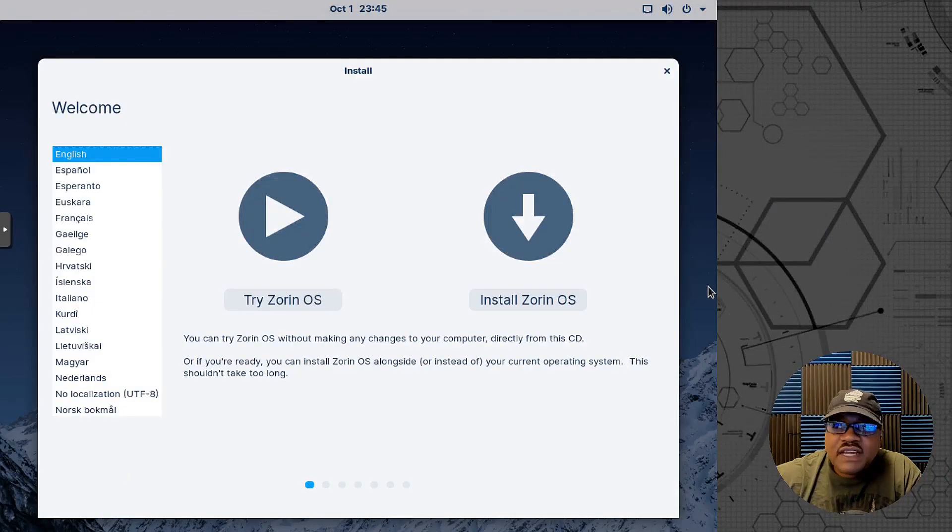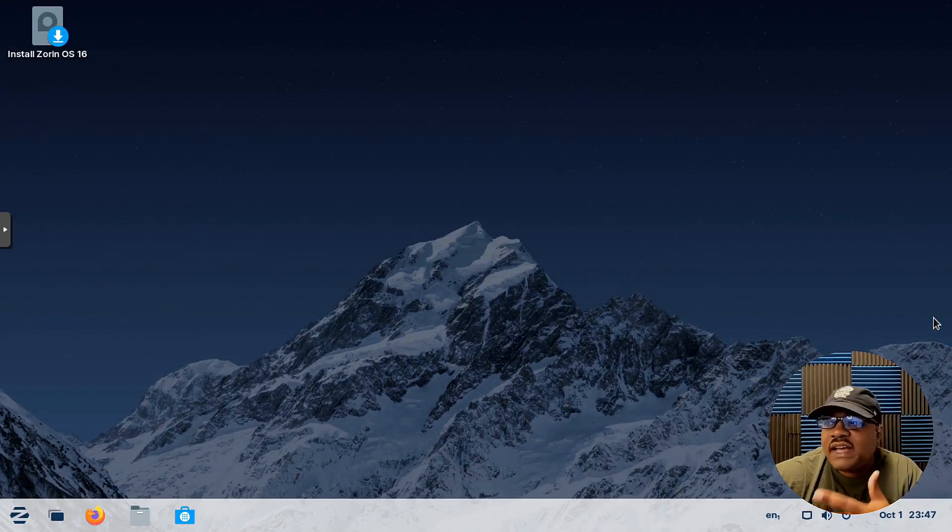Alright, so we have Zorin booted up in a virtual machine. I gave it two cores, eight gigabytes of memory, and a 32 gigabyte hard drive. Once the system boots up you have three options: set your language, try Zorin OS, or install Zorin OS. I'm going to hit 'Try' so I can fix the screen resolution before going through the install. I'll be back in one second.